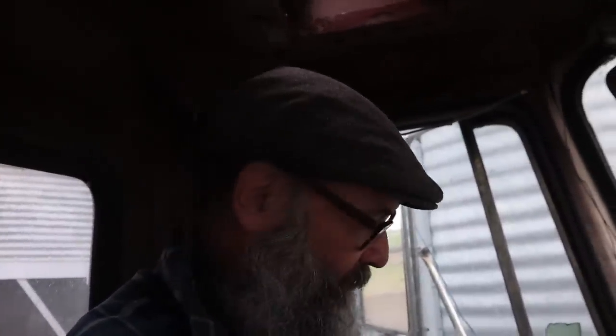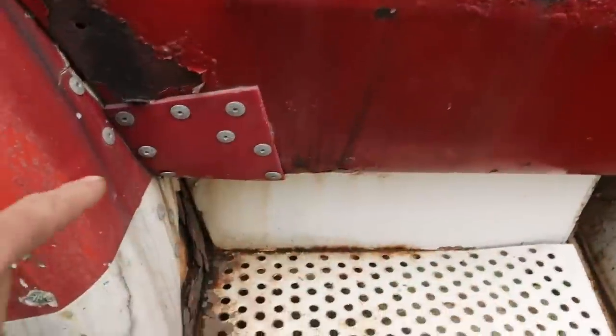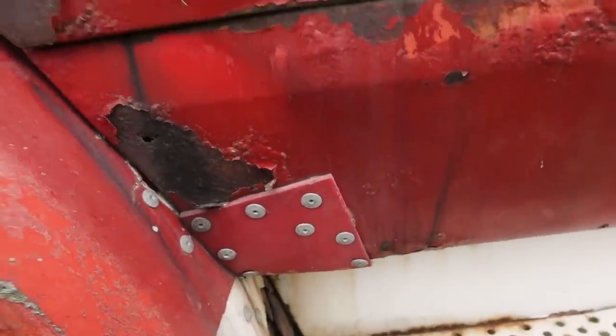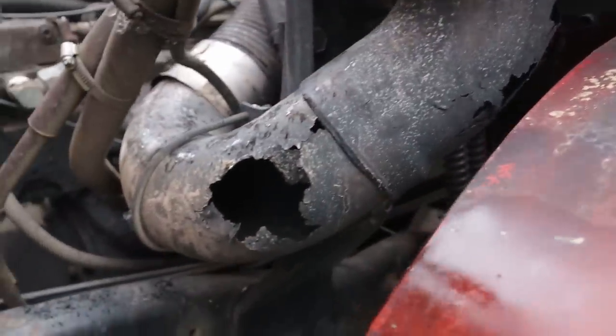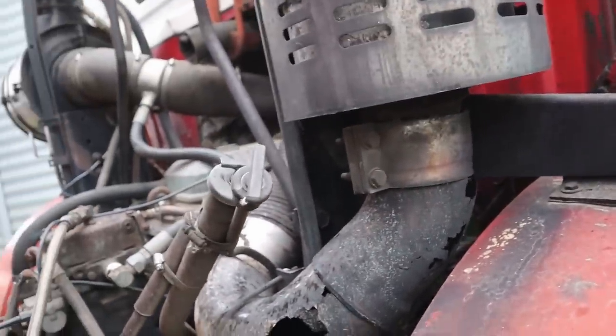I actually don't know if this thing is road legal anymore — I suspect it is not. I think it's pretty much driven to the field, so maybe it takes very short road journeys. Nice patches in there. Looks like he's got the multiple smoke outlet modification, so it's going to sound awesome.